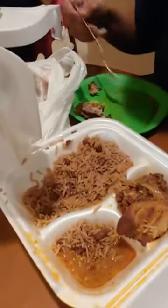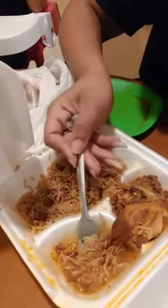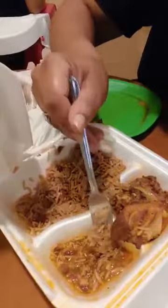My phone doesn't have enough space so I'm gonna show you again — here's the food we've been smashing on it already. I didn't get to taste it earlier. This is the chicken sauce with the rice and beans.